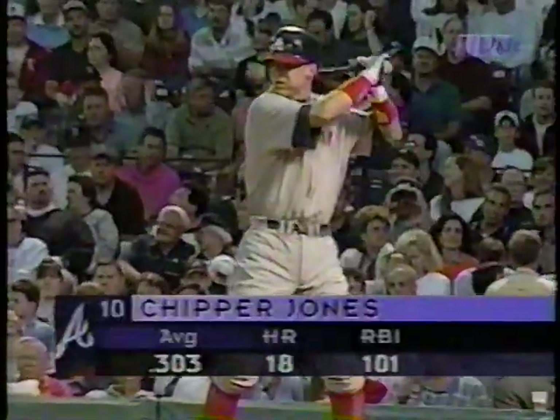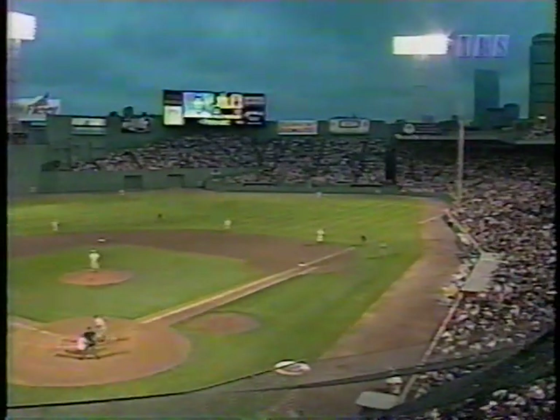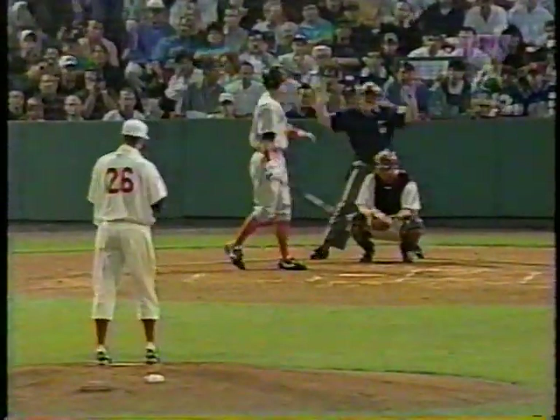Mo was so big that ball was afraid to move too far away from him, so he was able to pick it up and step on the bag. Chipper hitting .303, 18 homers, 101 RBI. Hit hard to Vaughn — good play, knocks it down, picks it up, pitcher covers, inning over. 1-2-3, nothing doing, bottom of the first, no score.